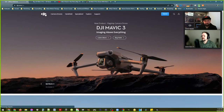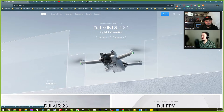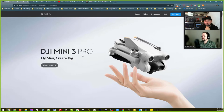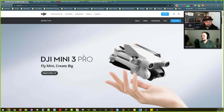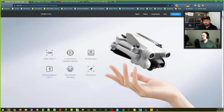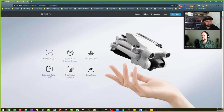So the main website — not the store — has all the specs. There it is: 'Fly Mini, Create Big' — that's the slogan for the DJI Mini 3 Pro. Are we not going to see just a Mini 3? Is it only the Mini 3 Pro? Just the Pro, by the look of it. I thought they might have separated the Pro combo with that proper remote.